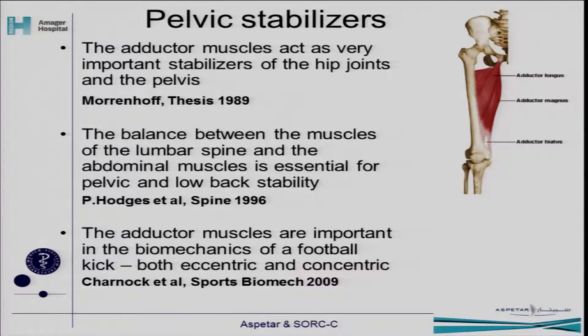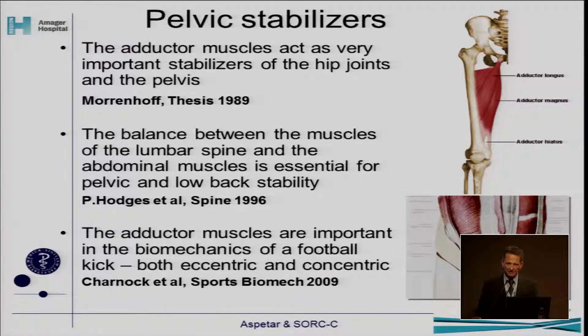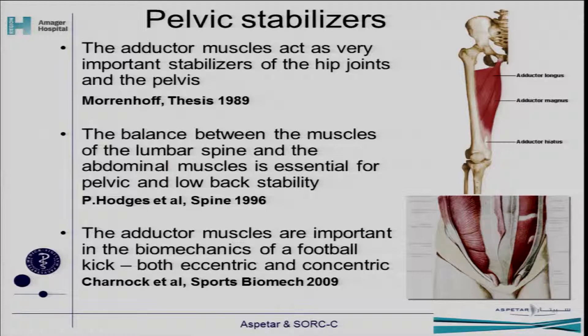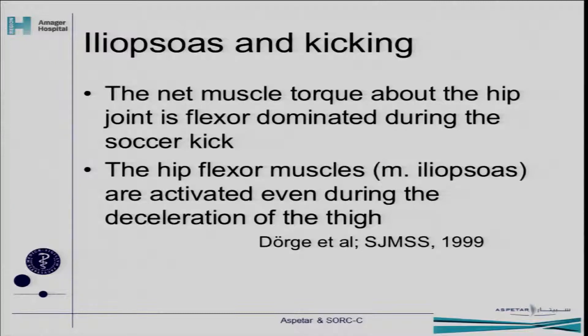These muscles act as pelvic stabilizers. The adductors are very important — we know that. We know from the core stability discussion yesterday that those are important muscles as well. The balance between the muscles of the lumbar spine and the abdominal muscles matters. And recently, as we heard from Lars Andersen, the adductors are very important in kicking. So where does the psoas come in here?